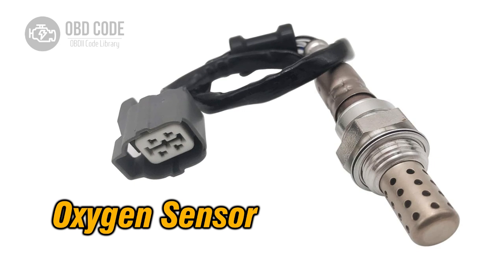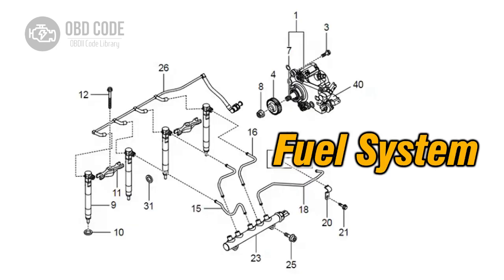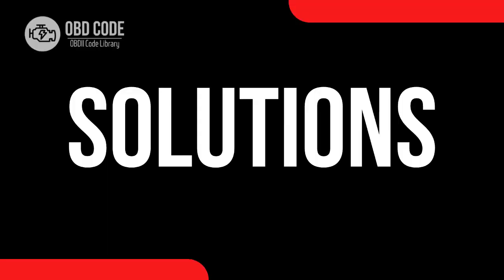Causes of code P2195: 1. Faulty oxygen (O2) sensor. 2. Vacuum leak. 3. Fuel system issues. 4. Exhaust leaks. 5. Wiring or connector issues.